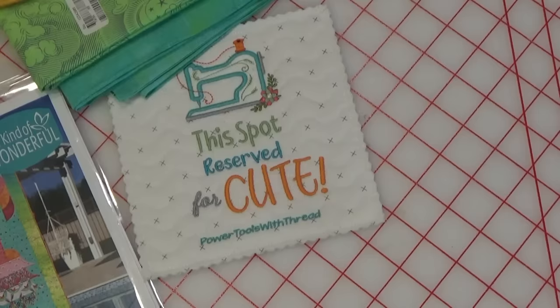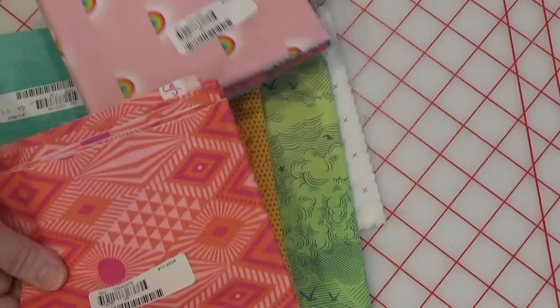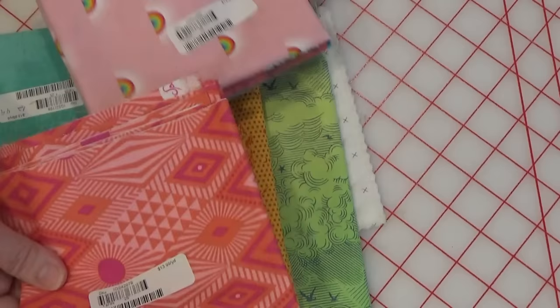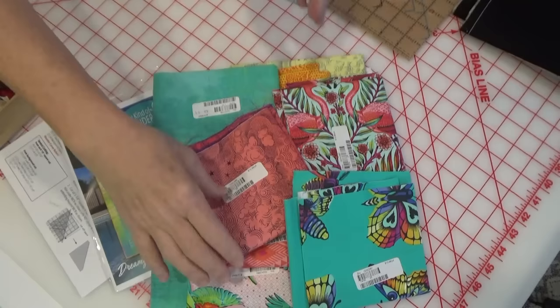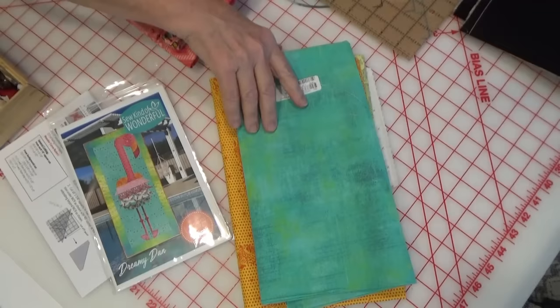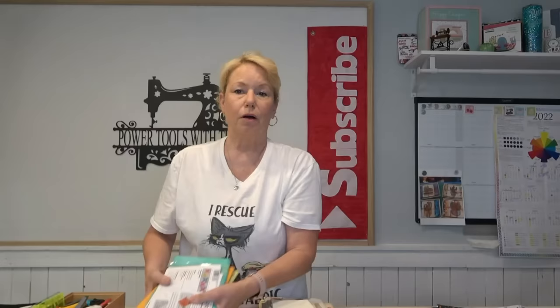I'm making Dreamy Dan and he's going to hang in my house at the coast — I think he'll be pretty cool there. Right now I have a seashell thing in my living room, but I'm going to hang Dreamy Dan there. A lot of Tula fabrics were chosen for it; they didn't have all the fabrics so they curated some for me, but it'll look great. All of these fabrics are going to make up Dreamy Dan. My husband's going to be like 'what's that pink thing hanging in the living room?' — it's a flamingo! We have pink flamingos down in Port Connor.